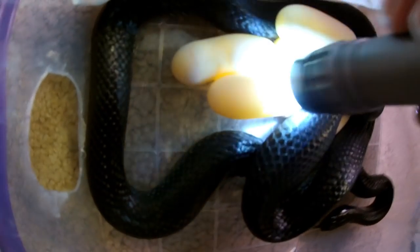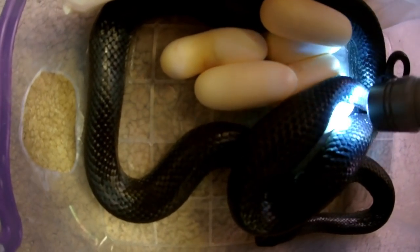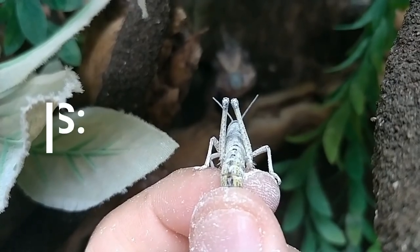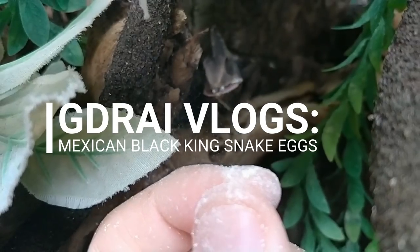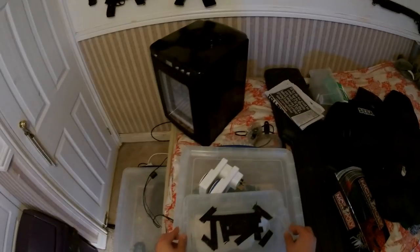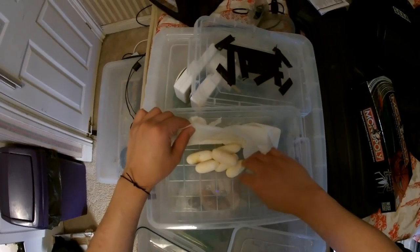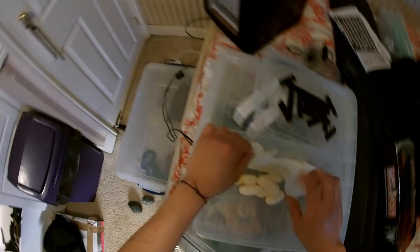Yep, they're all fertile — I can see the veins. I think I'll let her finish. I've got my incubator ready. There are six eggs so far, but I think she's still going to lay some more.